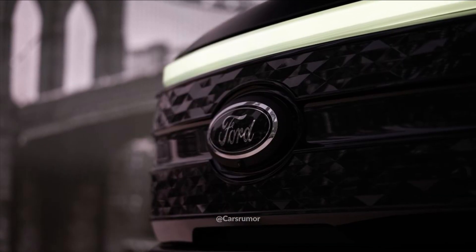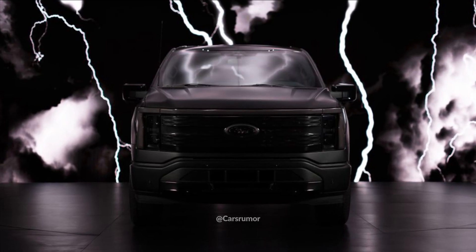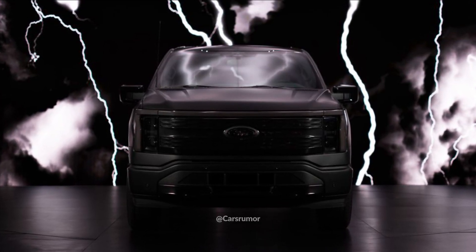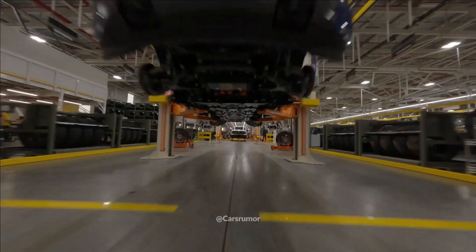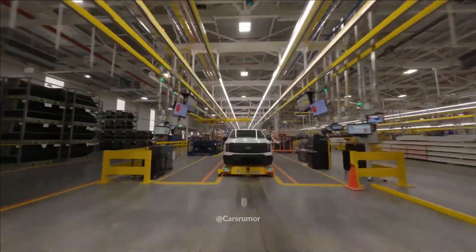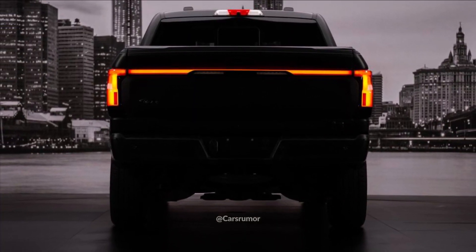There aren't many ways to alter the F-150 Lightning's appearance, but in 2024 Ford will release a limited edition that stands out. This new package, dubbed Platinum Black, wraps the entire electric vehicle in matte black, and includes unique badging, wheels, lighting, and interior components.